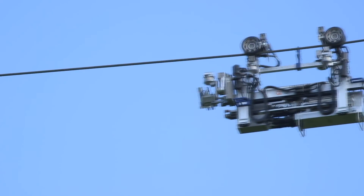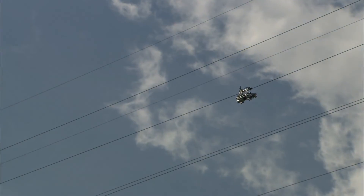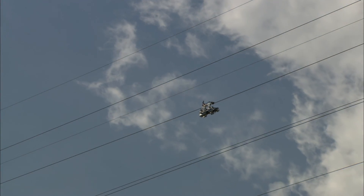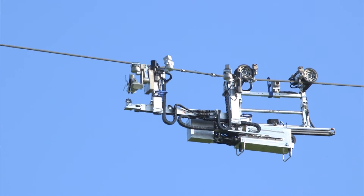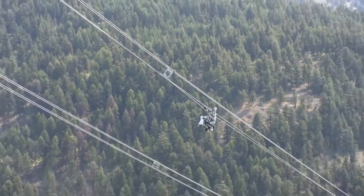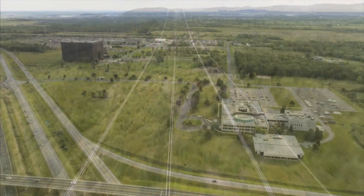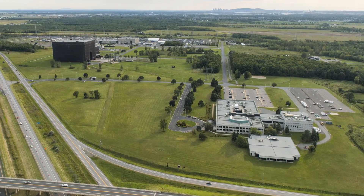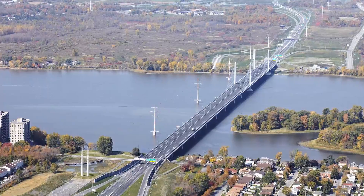The Line Scout is a high performance robot used for detailed inspections of live transmission lines. It is a cutting edge tool for power grid operators. It can detect problems in hard to reach locations and help meet the strictest operational and maintenance standards. The Line Scout was developed by Hydro-Quebec's research institute, IREQ, to meet Hydro-Quebec TransEnergy's requirements.